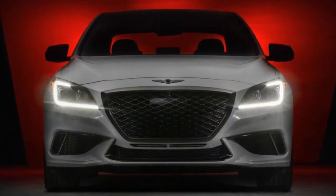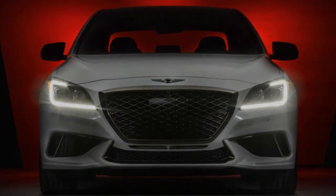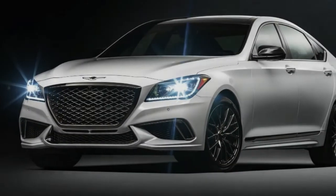The G80's base 3.8-liter V6 and optional 5.0-liter V8, as well as the rest of its mechanicals, go untouched.